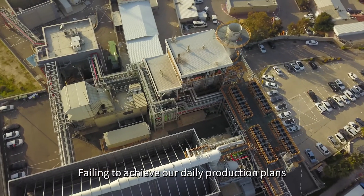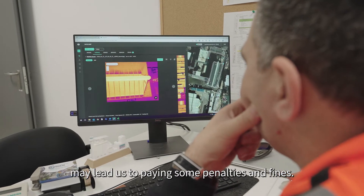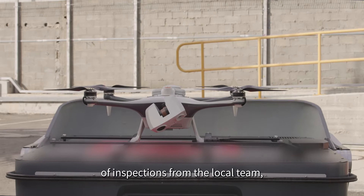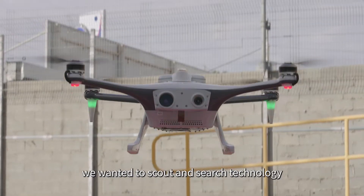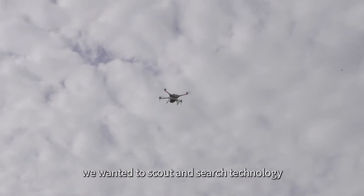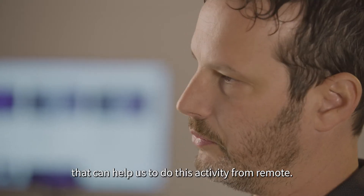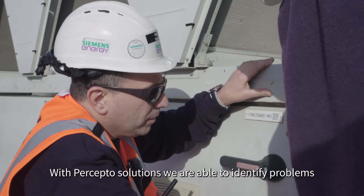Failing to achieve our daily production plans may lead us to paying some penalties and fines. In order to reduce the manual effort of inspections from the local team, we wanted to scout and search for a technology that can help us to do this activity remotely. And then we found Preceptor.